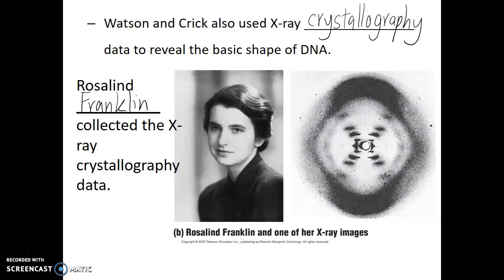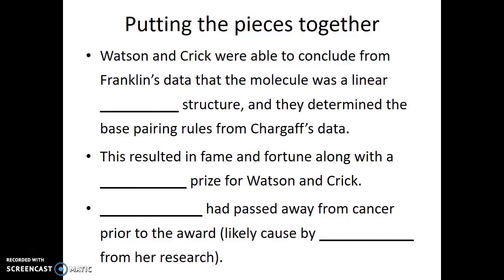In seeing this data, they were able to correctly interpret it and figure out that DNA was going to be a long helical structure — almost like a twisted spiral, like the cords that used to connect old-fashioned phone headsets to the rest of the phone. Watson and Crick concluded from Franklin's data that the molecule was a linear helical structure, and from Chargaff's data that it was double-stranded with base pairing: A always on one strand and T on the other, C on one strand and G on the other. This resulted in fame, fortune, and a Nobel Prize for Watson and Crick.